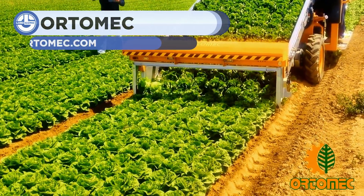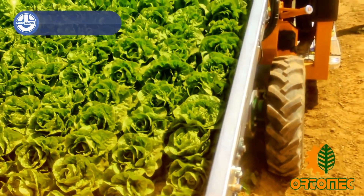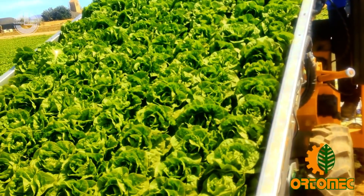Ordomec promises a wide range of solutions for harvesting head and leaf salads and sowing, guaranteeing reliability and high quality with many years of company experience. The machines are easy to install and even easier to maintain without any hassle.